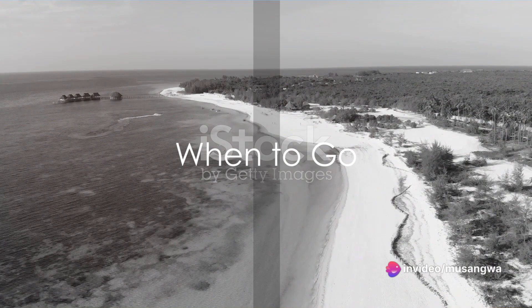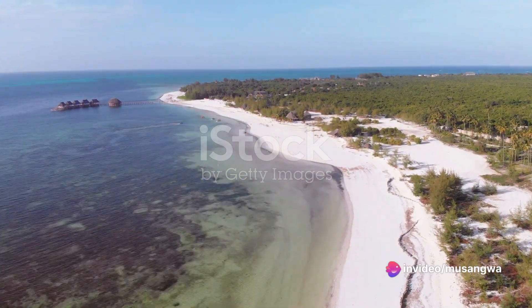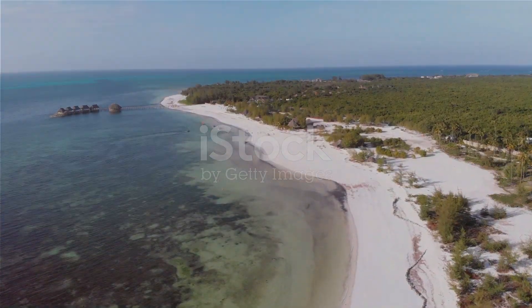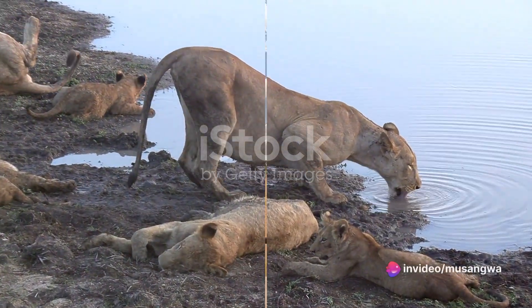First things first — when to go. Tanzania's climate varies from tropical along the coast to temperate in the highlands. However, the best time to visit is during the dry season, from late June to October. This is when wildlife is easiest to spot, as animals gather around water sources.